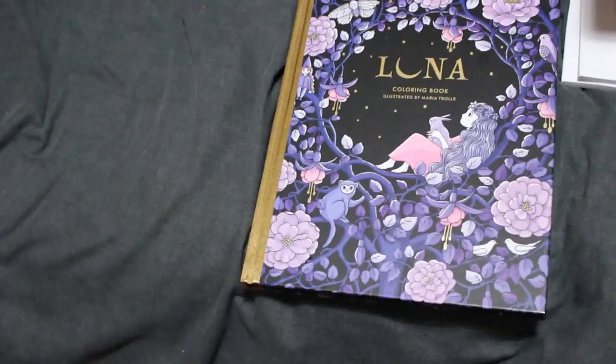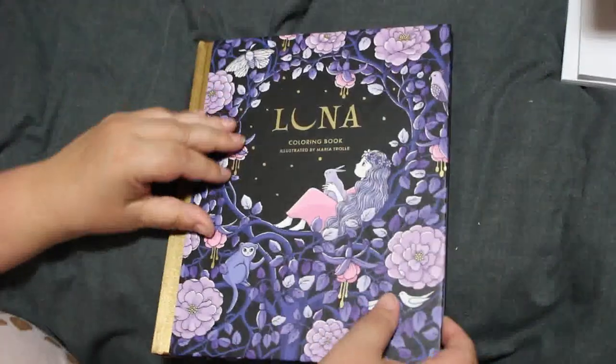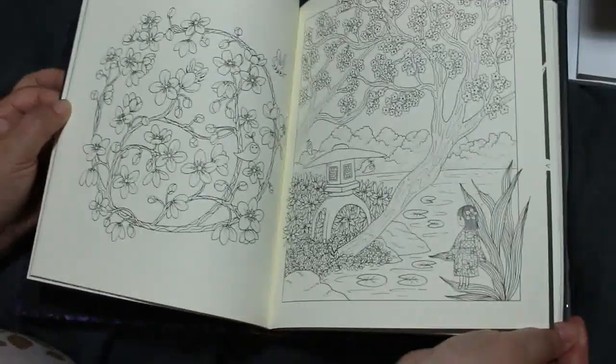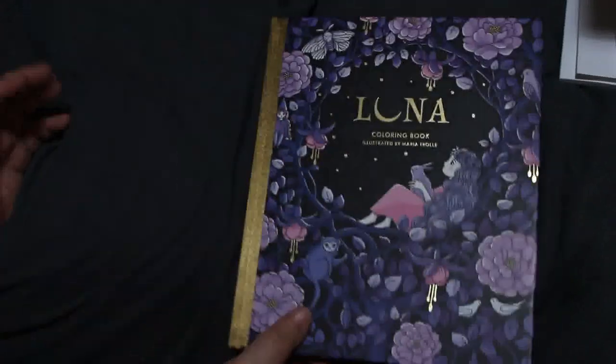Luna is the newest one and it does seem a little bit smaller than the rest. But I do like this book — there are some lovely pictures in here as well. Absolutely stunning, love it.